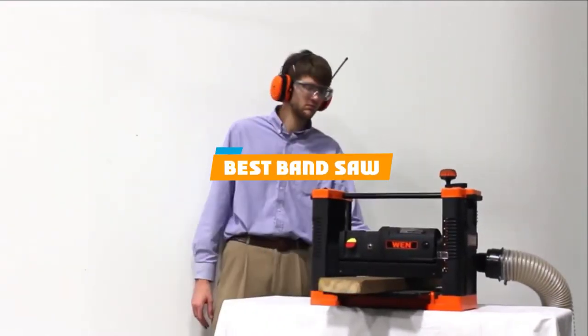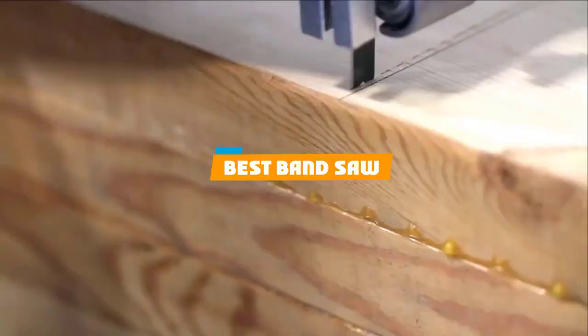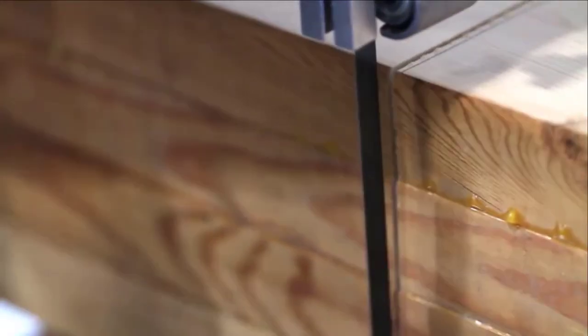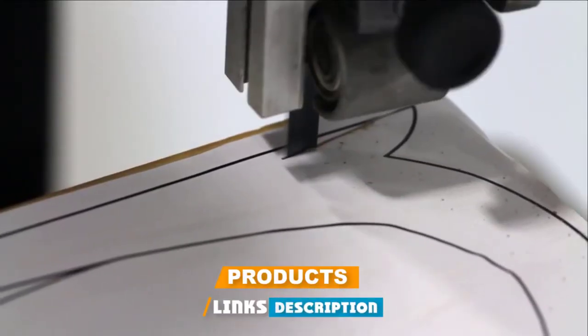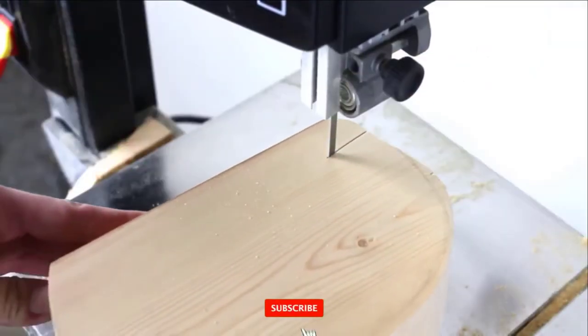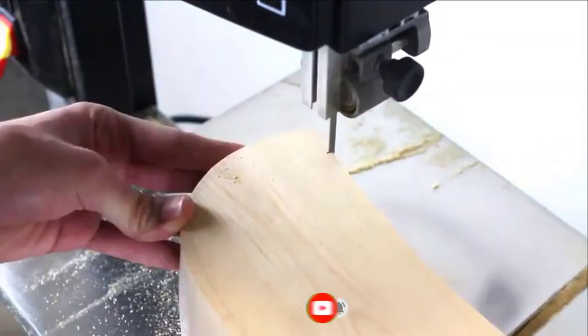If you are looking for the best band saw, you must see our list. We made this list based on your personal preference, rated based on features, prices, quality, durability, reputation of the manufacturers, and customer feedback. We have included options for every type of customer, so let's get started.